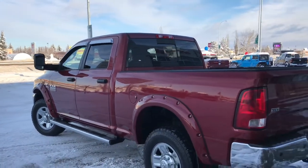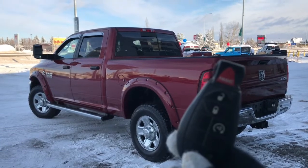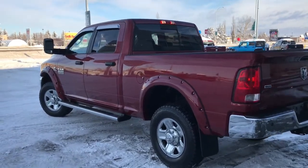Side steps as well. Let me go grab the keys and I'll show you the inside. On the key fob here we have your panic, unlock, lock and remote start, so I'll just go ahead and unlock her for us.